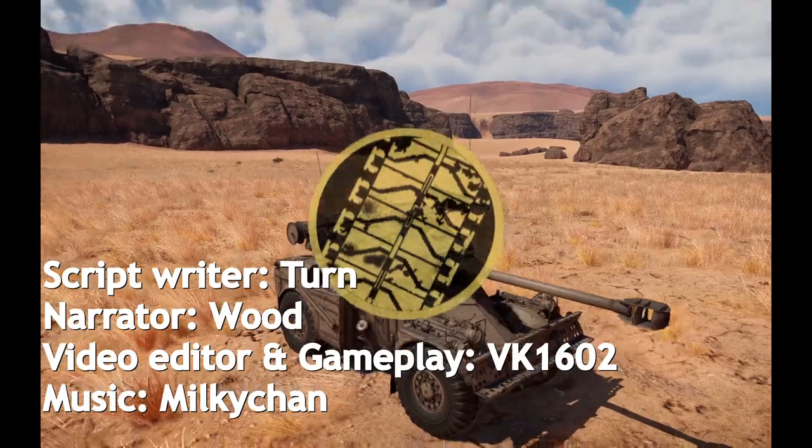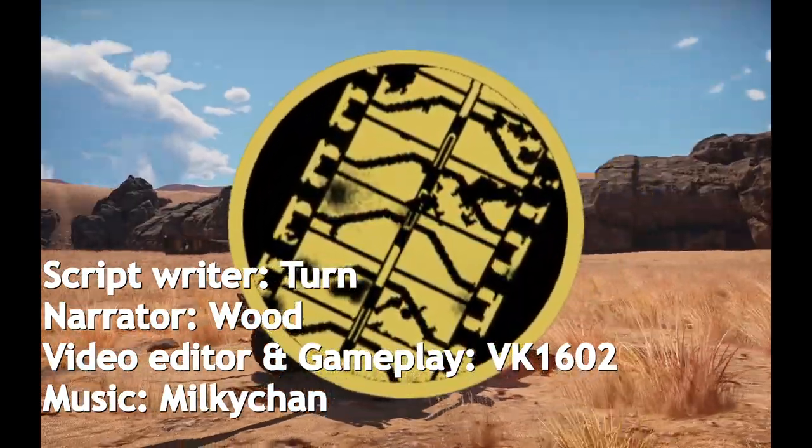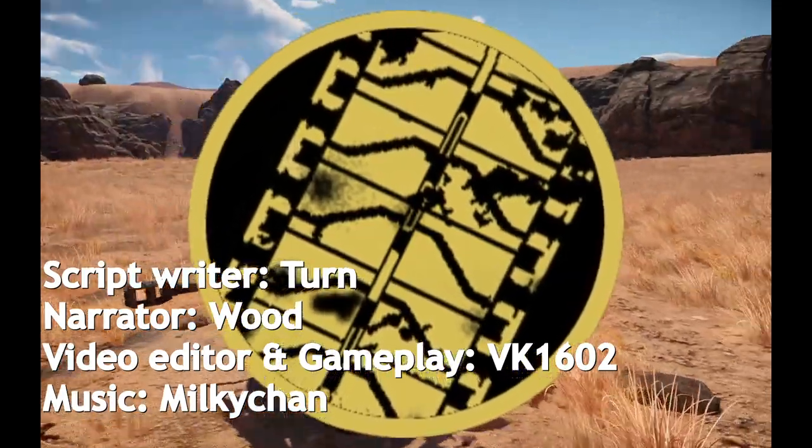Welcome to another Tank Encyclopedia voiced article. I'm your host Wood, and today I'll be guiding you through the history and design of the Eland armored car.